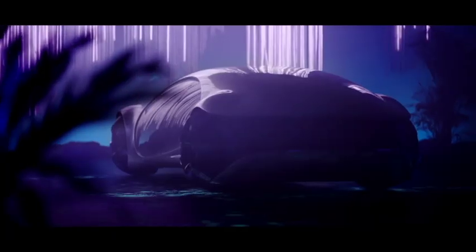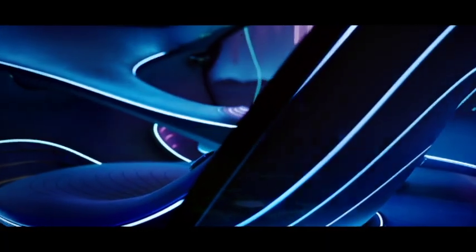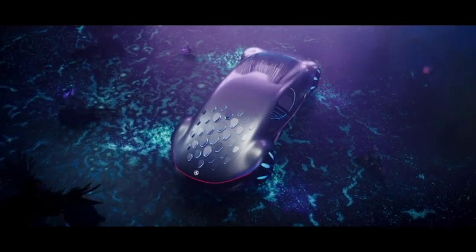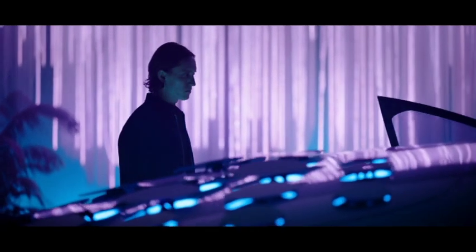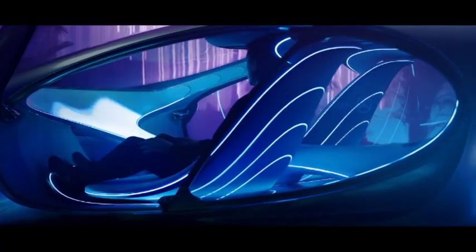Do you remember the movie Avatar? What a great movie. Well, since then director James Cameron has promised a sequel to the 2009 movie, but many may not have expected it to come in the form of an outlandish electric car from Mercedes-Benz. Cameron and his team collaborated with Mercedes-Benz to make the 100% recyclable Avatar concept, which took two years to build.